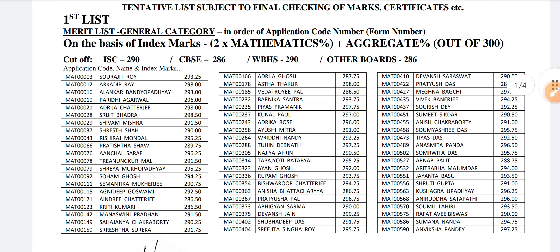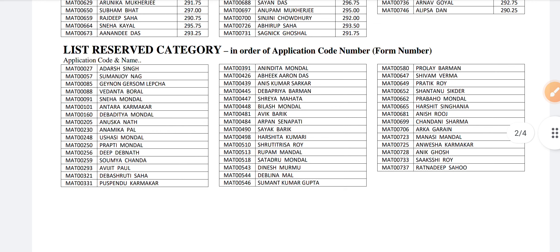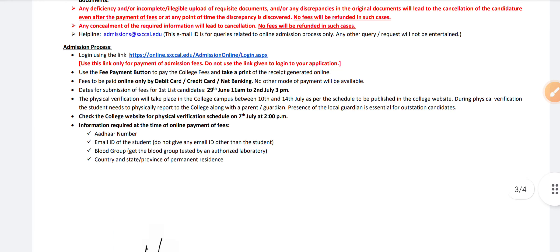Also, the code and the name of the student is mentioned with their scores — how much they are scoring, you can see here. Also, the list of reserve category is mentioned, although their scores are not mentioned because it differs for every category.